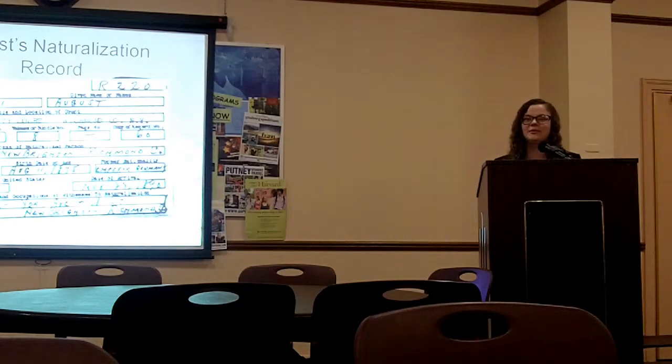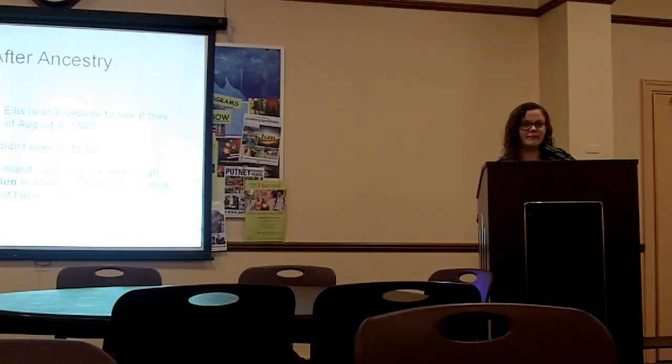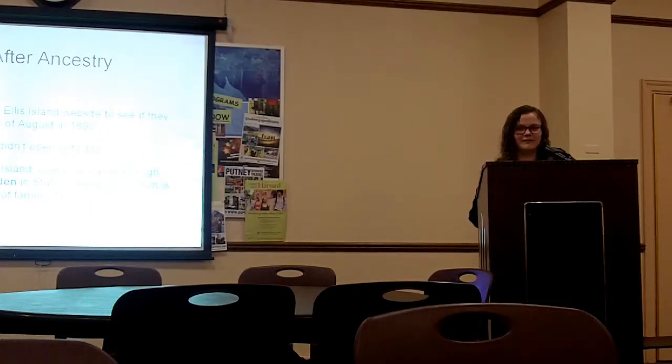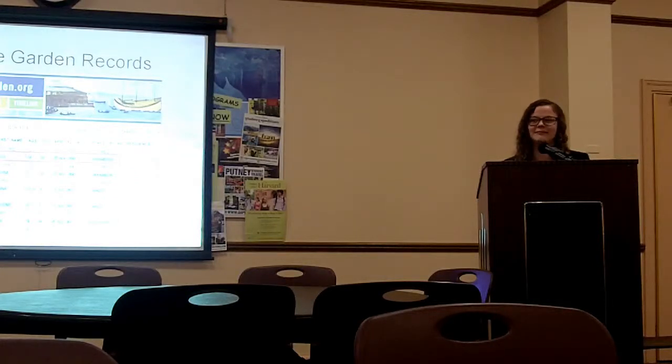The most important record was August's naturalization record, which documented his immigration to the United States. It showed the port he came in on and the date — November 25th, 1890 — which led me to the Ellis Island website. But Ellis Island didn't open until 1892, so they suggested I go to the Castle Garden website in Staten Island, New York. Sure enough, I found August there. It turns out most of my family still lives in Staten Island — we kind of parked and never left. The record shows August came from Gromben, Germany with about four other people, but I was never able to find them.